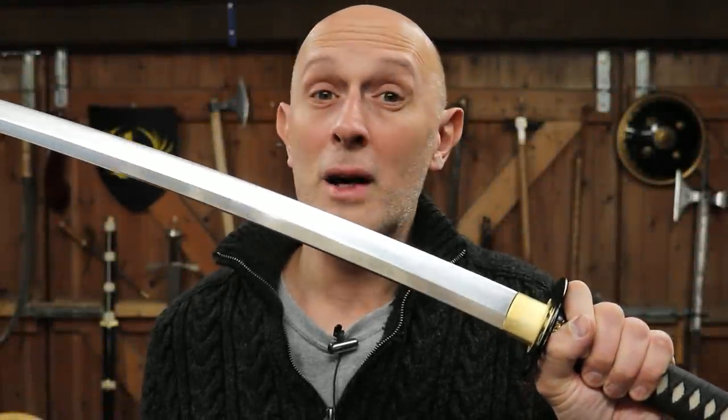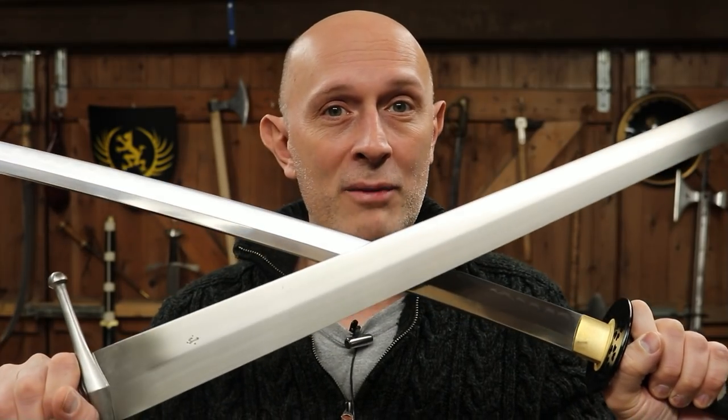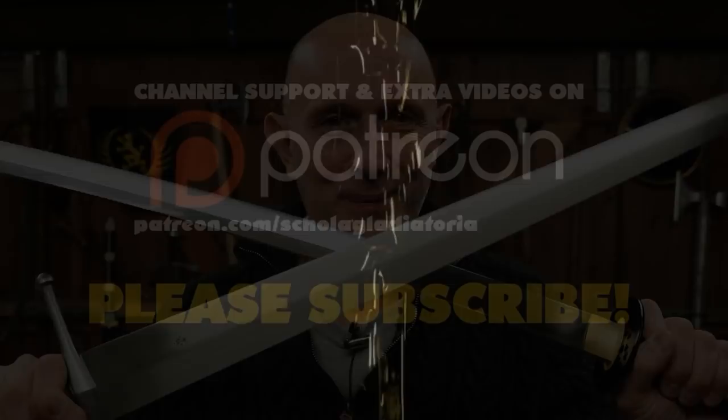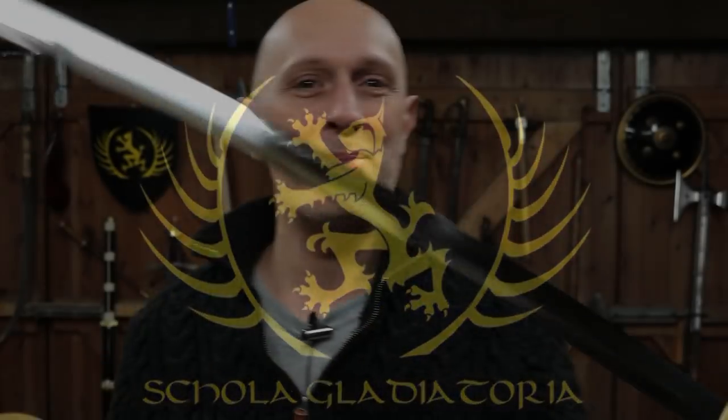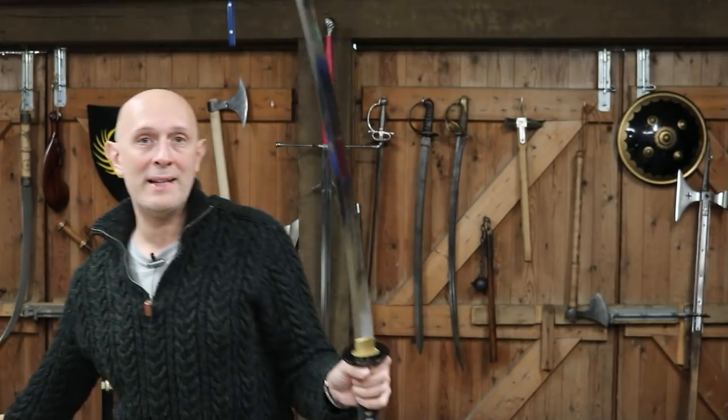Let's look at four reasons why we can't really compare Japanese sword preservation with medieval European sword preservation. Hi folks, Matt Easton here, Scholar Gladiatoria and Eastern Antique Arms.